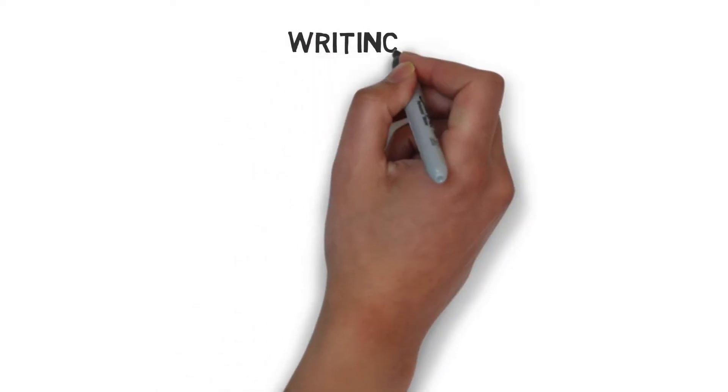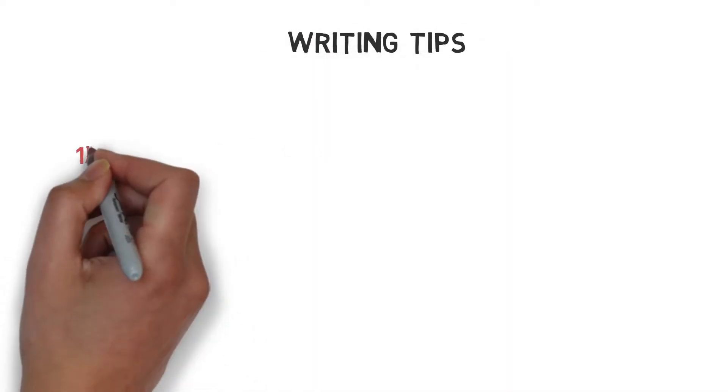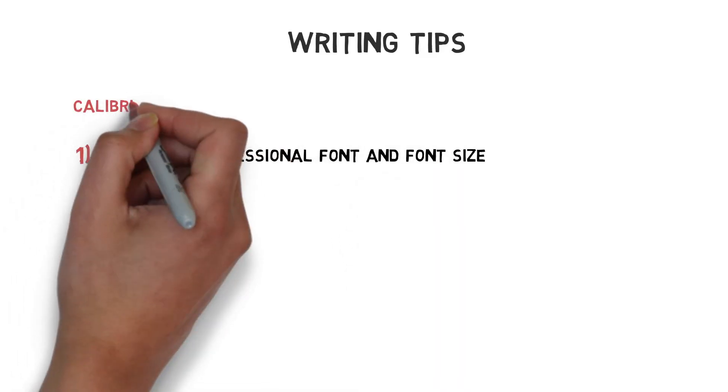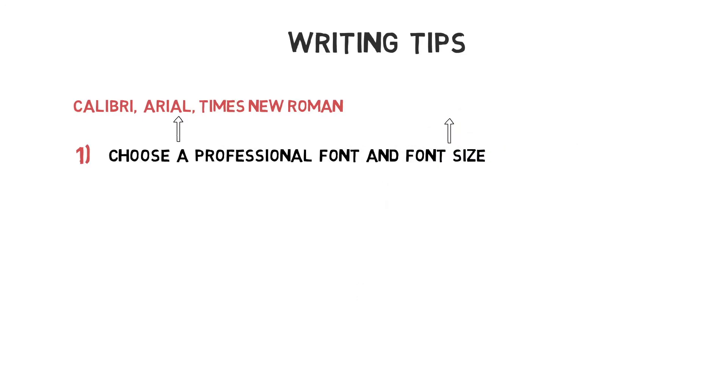Before I get started, let me first emphasize some important writing tips. First off, pick a font and font size that is easy to read. Calibri, Arial, or Times New Roman with a 10 to 12 point font size is most suitable.